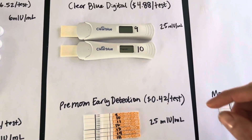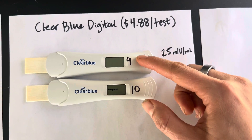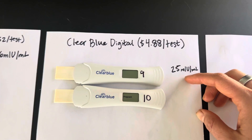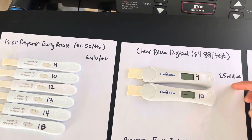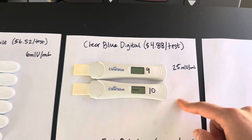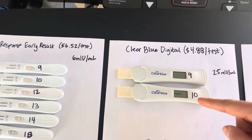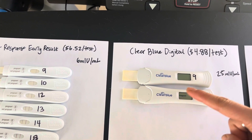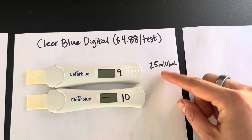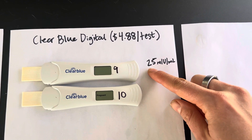ClearBlue got it on day 10 but didn't get it on day 9 — I stopped taking it because you don't see a line early on. I would say I prefer ClearBlue to First Response because it's slightly cheaper at $4.88 at current pricing, and it did pick it up. Actually, I'd prefer First Response because it picked it up one day earlier. This is not the early ClearBlue — it's the normal digital, and they only claim to pick it up at 25 MIU. So similar to Premom, ClearBlue seems way more sensitive than they actually advertise.